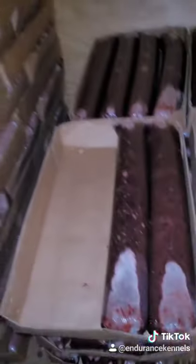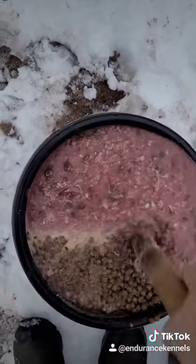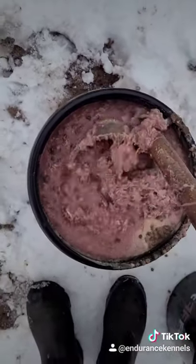The freezer is at half capacity — we could put 8,000 pounds in here, but this is what we're feeding right now, plus a little bit of kibble. This is everything mixed up here. The dogs are eating 92 pounds of meat per day. Come in.